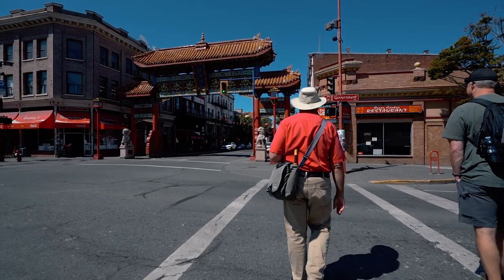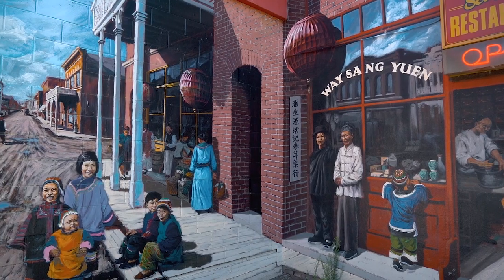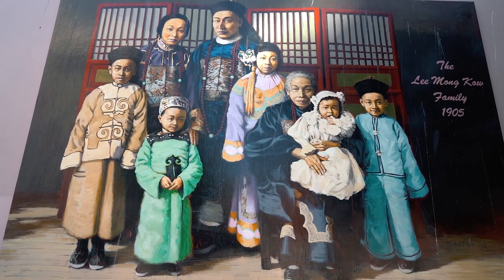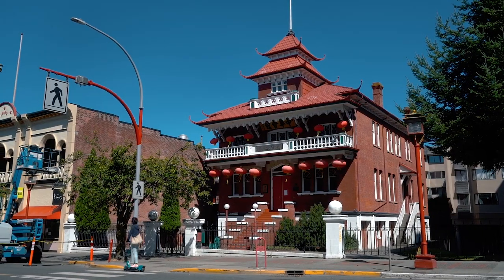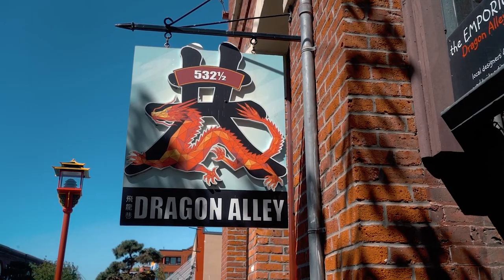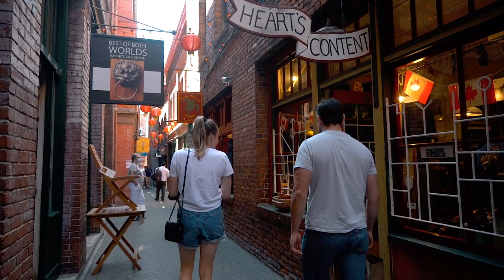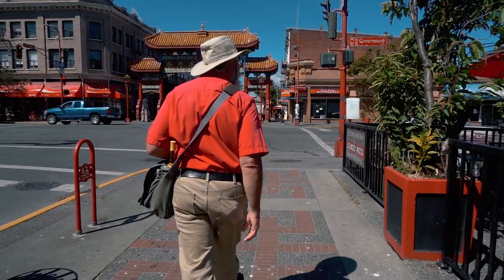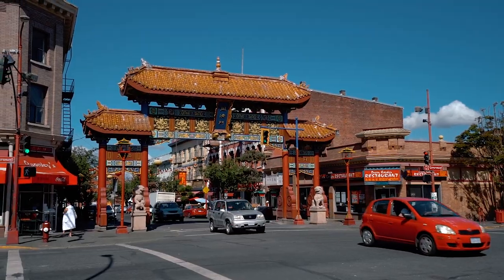On the Chinatown Walking Tour, you'll get a chance to learn about Canada's oldest Chinatown and what life was like for the Chinese and their families in the late 1800s and early 1900s. You'll visit some shops, a temple, and explore some of the narrow alleyways, including Canada's narrowest street, Fantan Alley. The tour is led by one of Victoria's leading historians, John Adams, and runs for about an hour and a half.